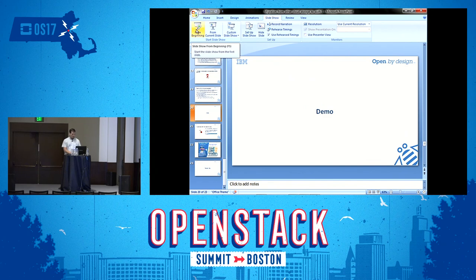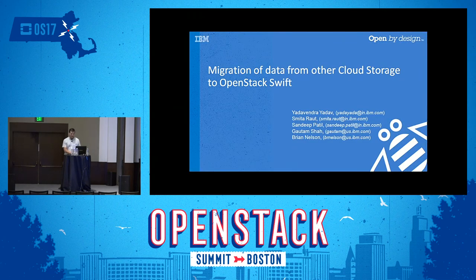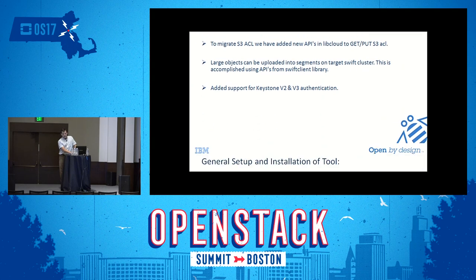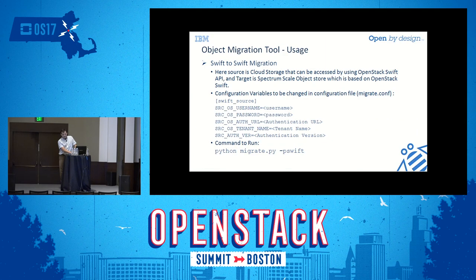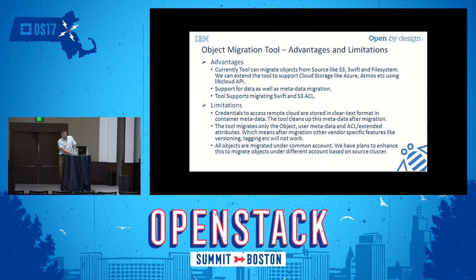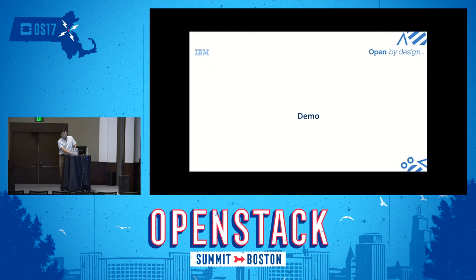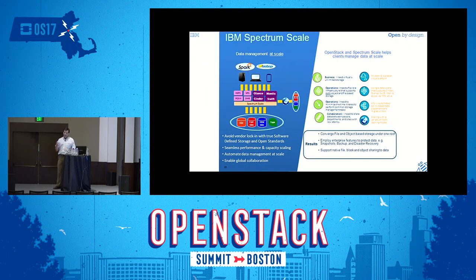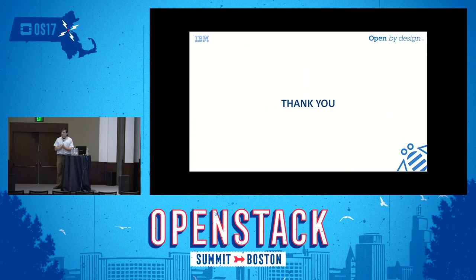We do have a quick demo, but given time I'm going to skip it — it would have shown untarring the package, running the tool, and pulling objects from Swift. This tool was primarily built because we had customers wanting to migrate their data into Spectrum Scale in an on-premise cloud, but it can be used by anyone. We're still doing some work on it — check IBM developerWorks for its availability. Spectrum Scale is our clustered parallel file system facility.